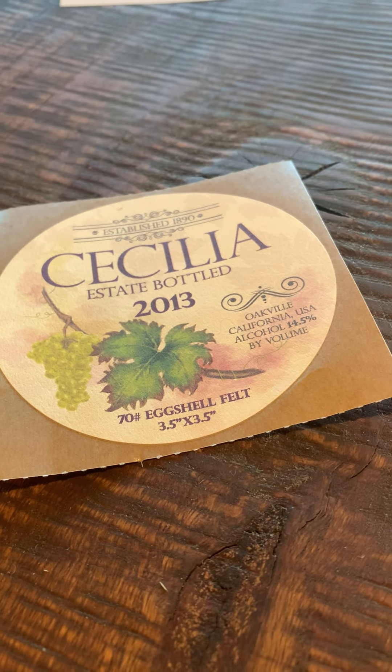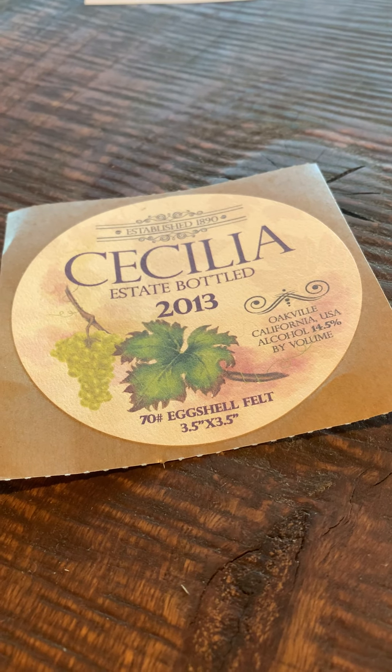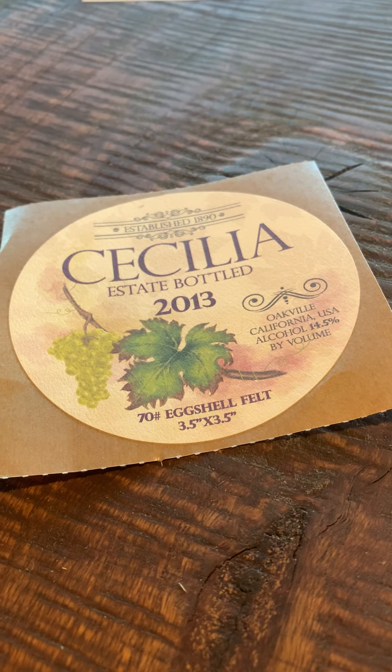Hey everybody, it's Lian Sestigler Printing. In my hand is a new decal option that we're really excited about offering to the public. This is a three and a half by three and a half eggshell felt decal that we're selling in a roll format.